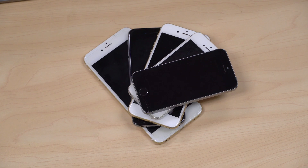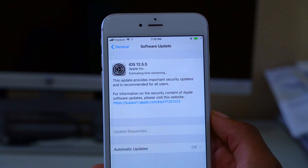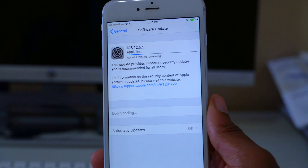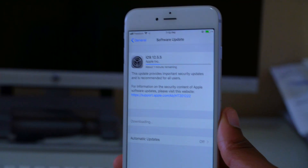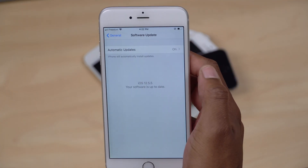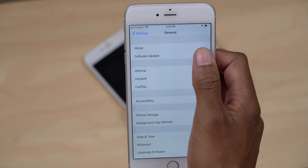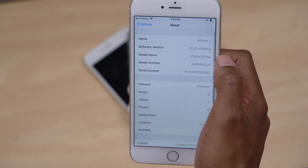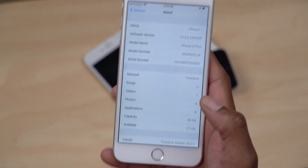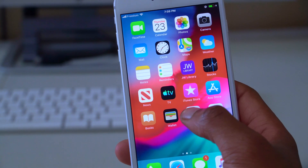What's up guys, welcome back to Half Man Half Tech, my name is Ben your host. I've been using iOS 12.5.5 for about two days now and this is my mini follow-up review. As you can see the software is up to date and it's iOS 12.5.5, and the build number that came with this update is 16H62.